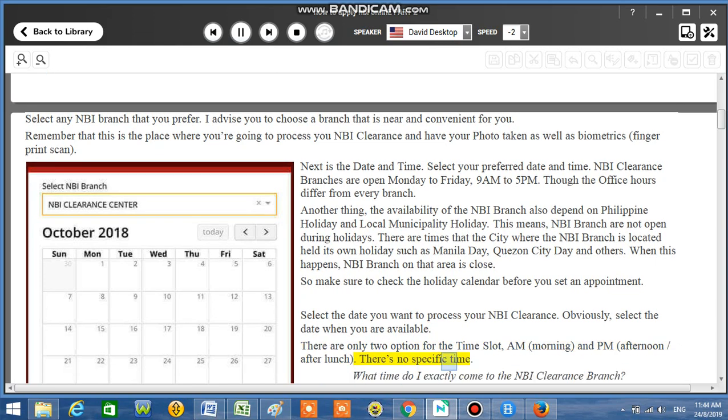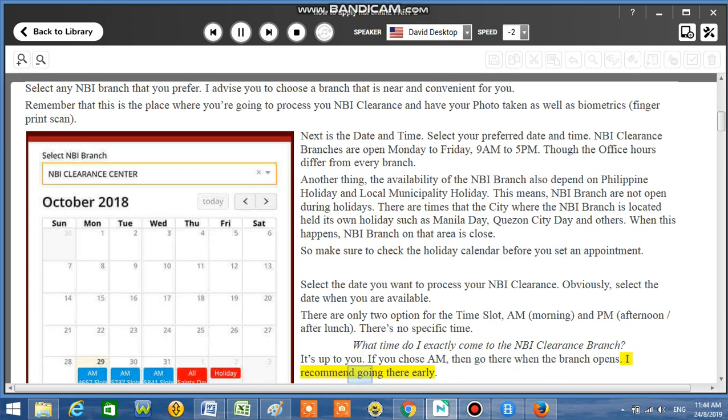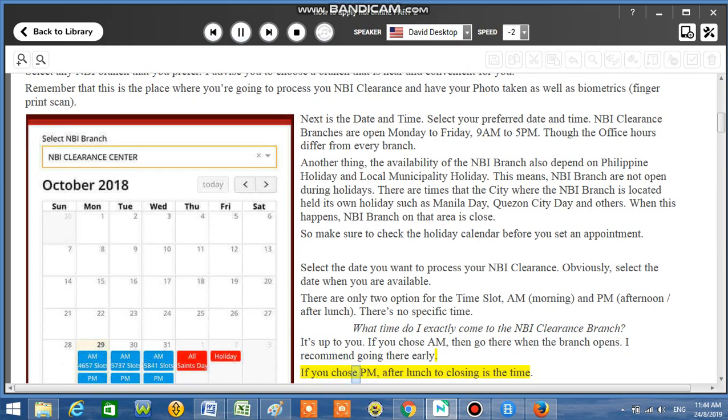There's no specific time. What time do I exactly come to the NBI Clearance branch? It's up to you. If you chose AM, then go there when the branch opens — I recommend going there early. If you chose PM, after lunch to closing is the time.